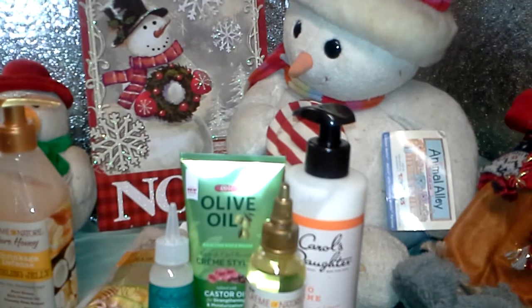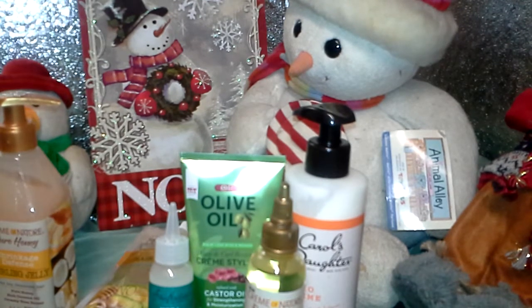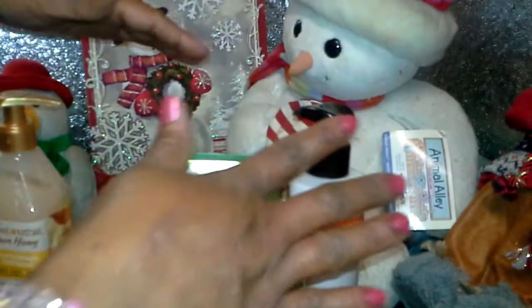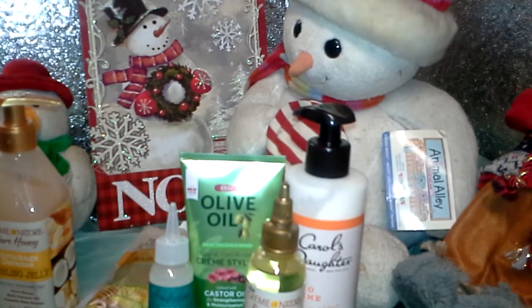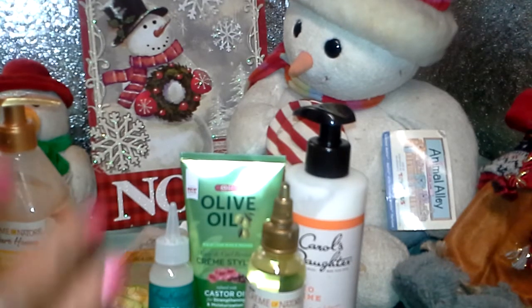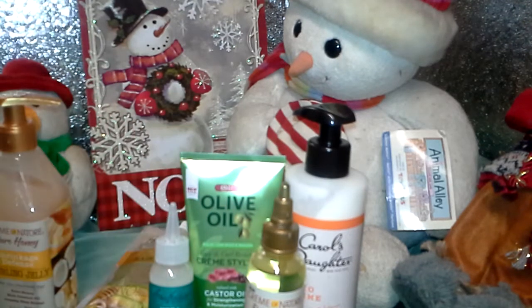I am so happy — thank you, Curlbox! You are doing so awesome. I love your subscription — you're the best hair subscription around. It's still the holiday season so I kept with the Christmas theme. Thank you very much for watching. Have a Merry Christmas, Happy Holidays, and a joyous New Year. Please like, share, and comment. Bye bye!